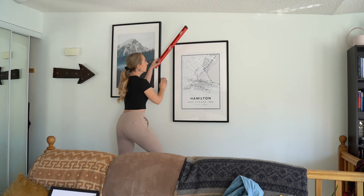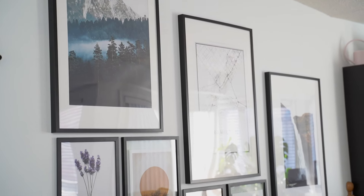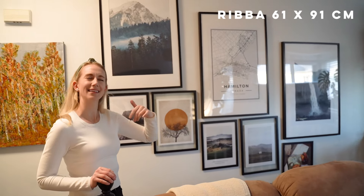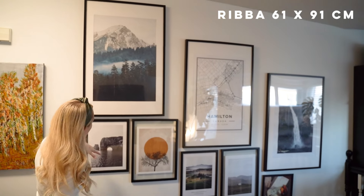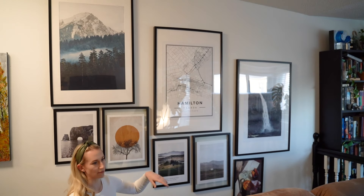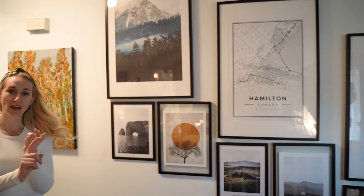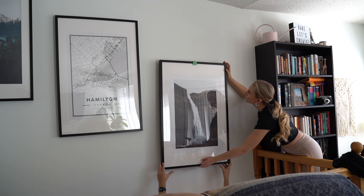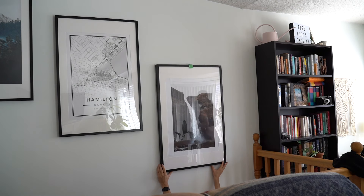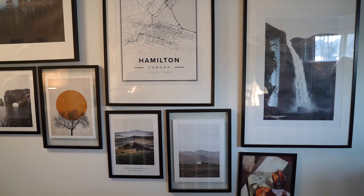We laid out all the frames on the ground and ended up doing this gallery wall. These frames are from IKEA — the biggest ones are about 90 by something — and some are from Michaels. The artwork is from Desenio and Opposite Wall; I highly recommend both places. They have so many prints, but give yourself a ton of time because you'll be on that website for a very long time.